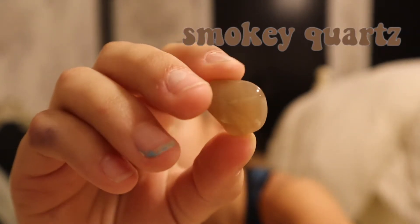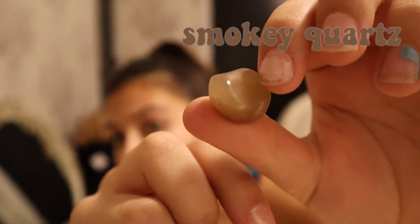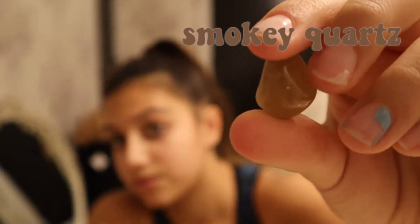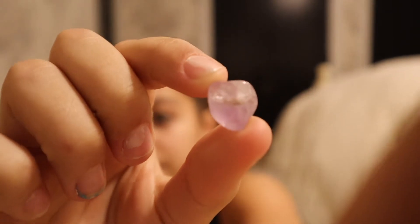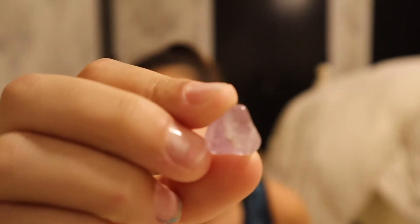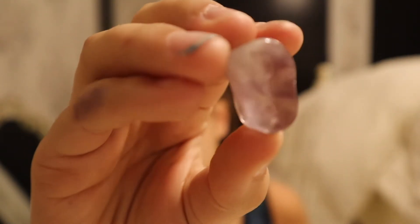Next we have opalite — opalite is probably my second prettiest stone. I love it. I bring opalite to gymnastics a lot because it can help with feeling sick and feeling better when you are sick. I also bring it to school sometimes if I have a stomachache or headache. Next is smoky quartz — I only have one smoky quartz and I really want to get a second one. I've had this one since May. I do bring it to school sometimes.